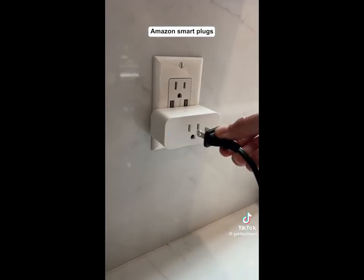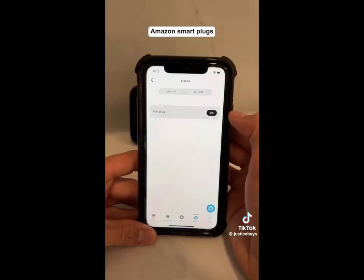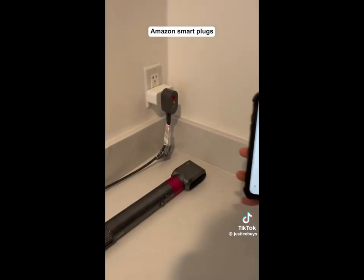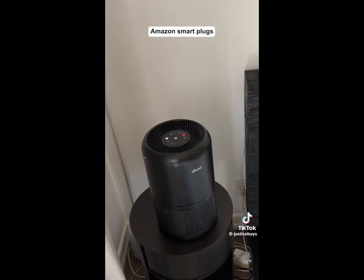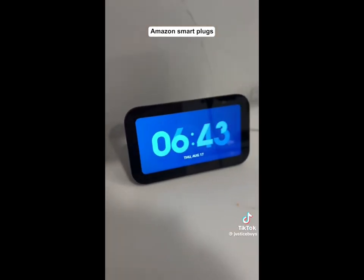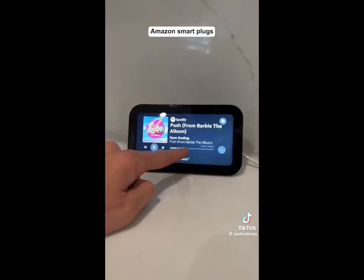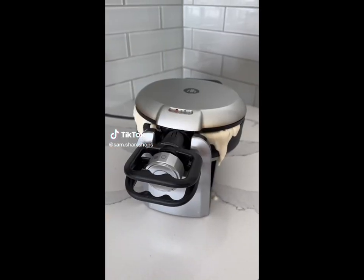Random tech gadget. These are Amazon smart plugs, which can turn any appliance into a smart device. All you have to do is plug it into an outlet and connect it to the Alexa app — now you can control it with your voice, on the app, or on a time schedule. I use it for my girlfriend's curling iron when she forgets to turn it off, my coffee in the morning so it's already made when I wake up, and my fan so it turns on at bedtime and off at midnight to save electricity. You can also connect your Echo devices to control appliances with your voice. I have the Echo Show, which has a touchscreen and speakers so I can watch my favorite shows or listen to music.